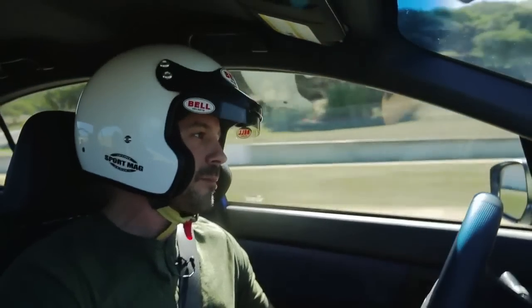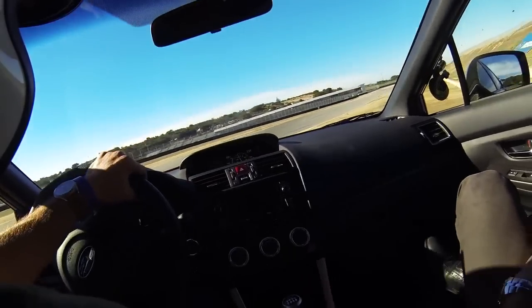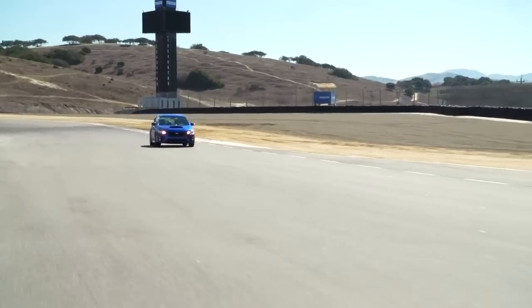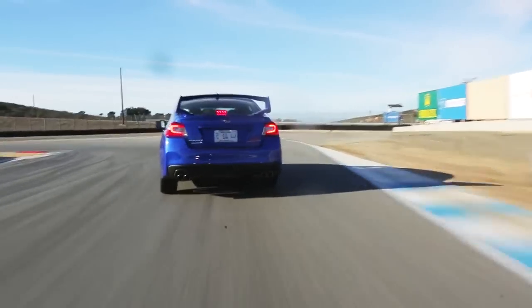High level of grip. I really feel like I can push this car mid-corner way more than I feel like I should be able to. I have a lot of confidence driving this car fast, and that's cool in a track environment.